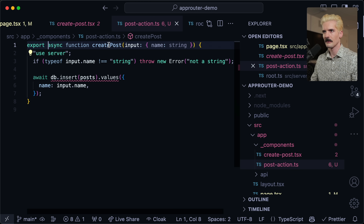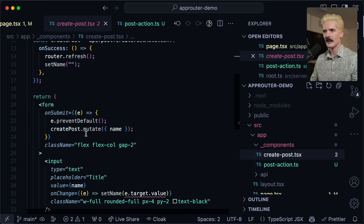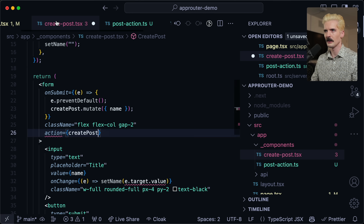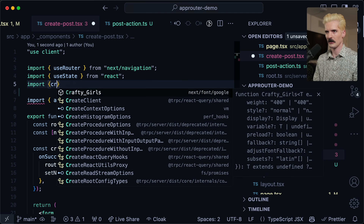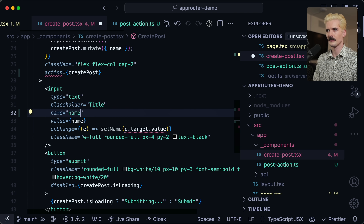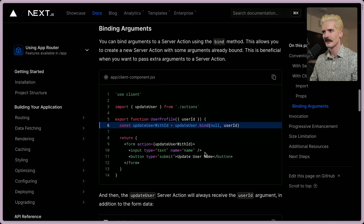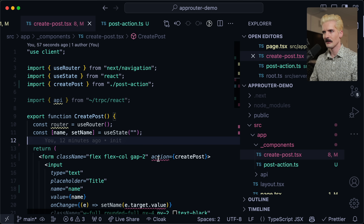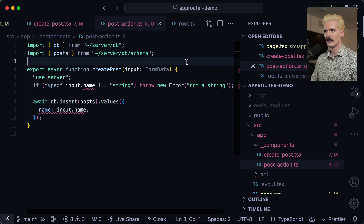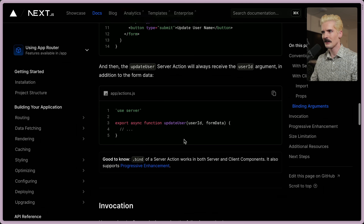So let's make a new file: post action. Export async function, import db, import posts. Now I can set the action for this form to be create post, and import create post from dot slash post action. There's a bind functionality — that's new, I haven't seen this. And it has to be form data as the type, which is why TypeScript is complaining. There's no happy TypeScript story yet with server actions — this is a really good showcase of why I like TRPC so much.